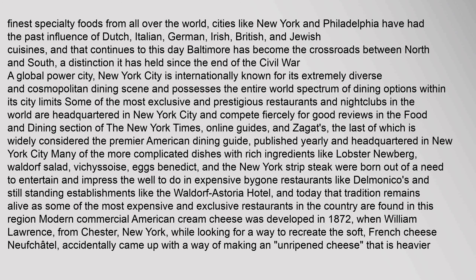Many of the more complicated dishes with rich ingredients like lobster Newberg, Waldorf salad, Vichyssoise, Eggs Benedict, and the New York strip steak were born out of a need to entertain and impress the well-to-do in expensive bygone restaurants like Delmonico's and still-standing establishments like the Waldorf Astoria Hotel, and today that tradition remains alive. Modern commercial American cream cheese was developed in 1872, when William Lawrence from Chester, New York, while looking for a way to recreate the soft French cheese Neufchâtel, accidentally came up with a way of making an unripened cheese that is heavier and creamier.